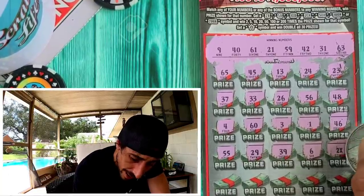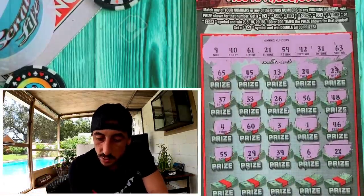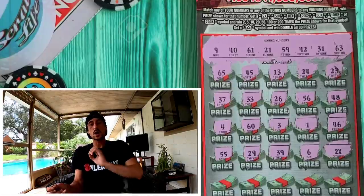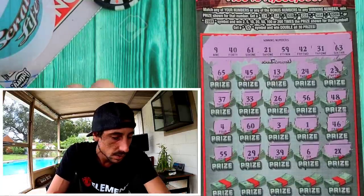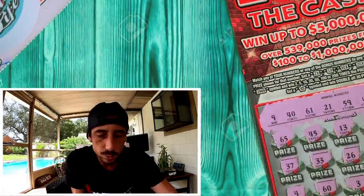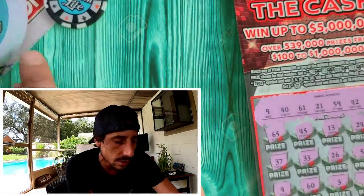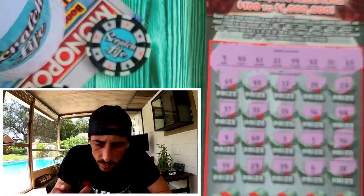Holy smokes — a 2x! And it's thin, not fat — it's thin guys! We got a 2x! Oh man, I gotta take a picture. I got the 2x symbol on the first ticket I scratch on these new ones — I can't believe it! I knew they'd make them thin just like the last 100x ticket.